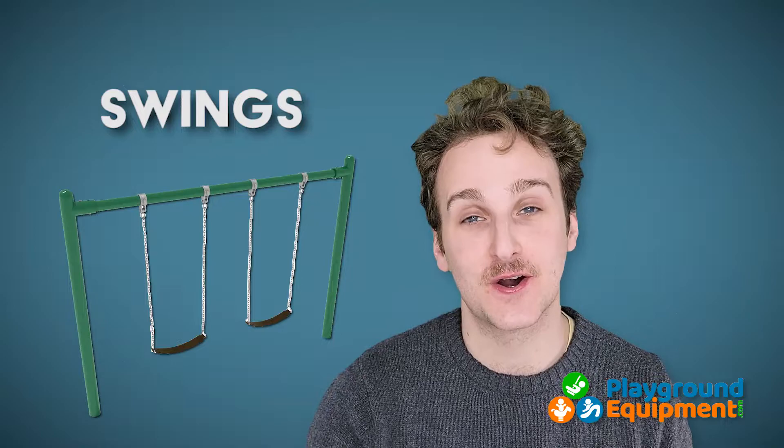You probably know what swings are, but we divvy them up according to frame and seat. For frames, we offer single posts, arch posts, and cantilevers. Seats come in the traditional belt form as well as a child's bucket seat — and look at all those colors. We also have tire swings and adaptive seats to accommodate those with special needs. Just be sure that the frame you want can also support the seat you choose.